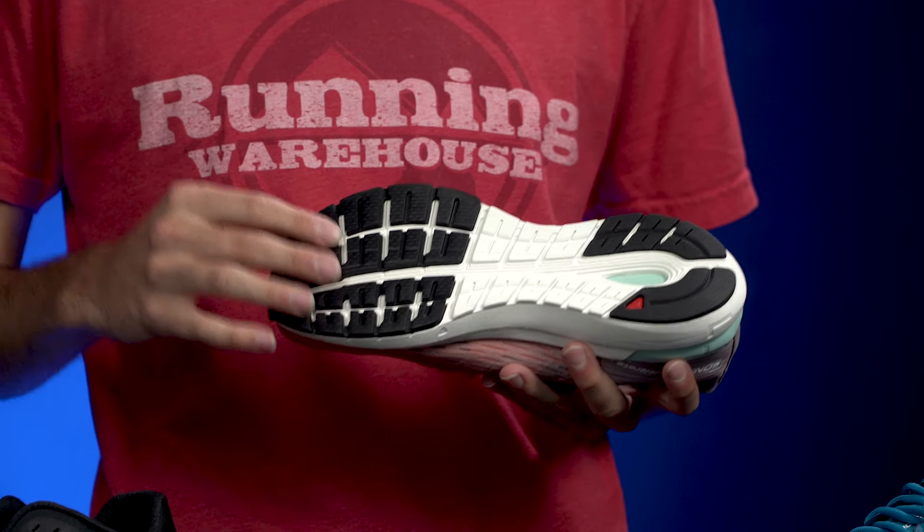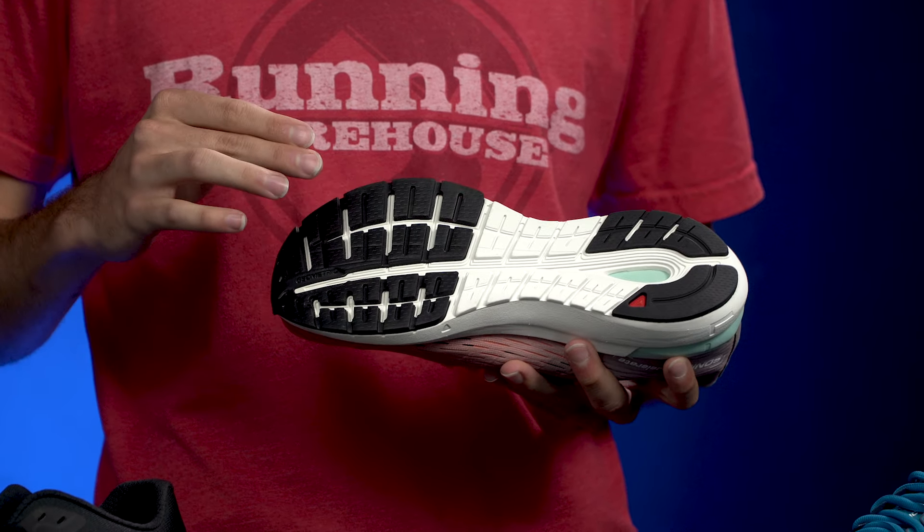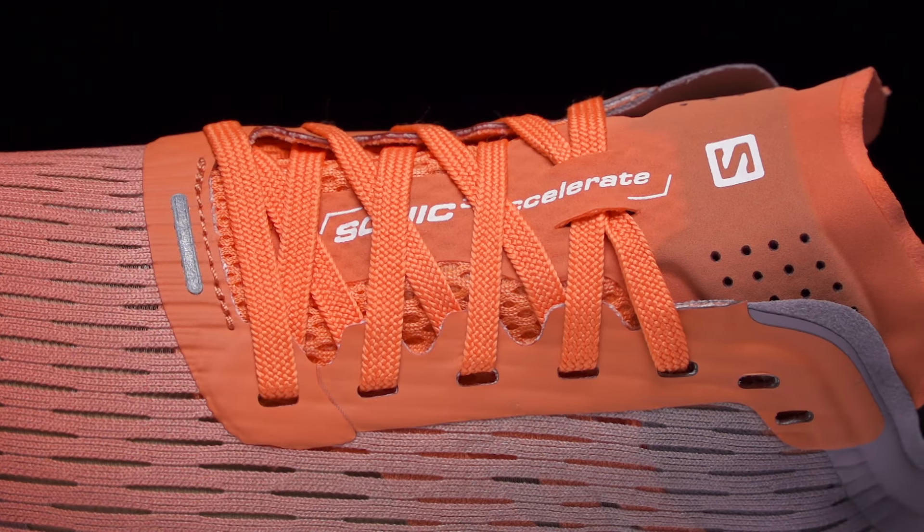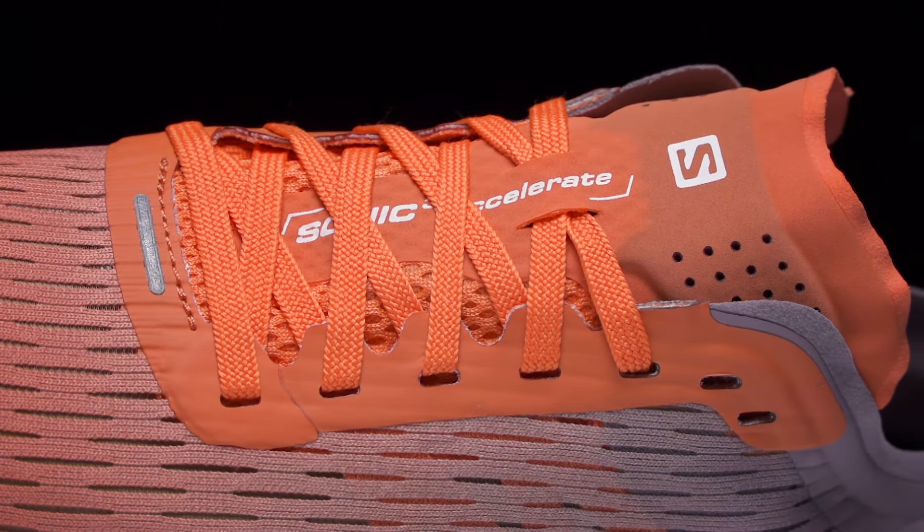On the outsole we're going to see minimal rubber used to help keep weight down, and on the upper we've got a very thin and breathable mesh. The Sonic 3 Accelerate comes in at 7.9 ounces.